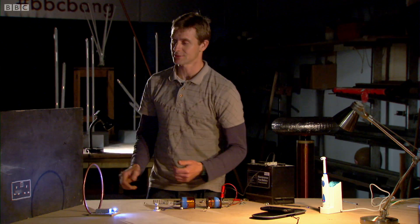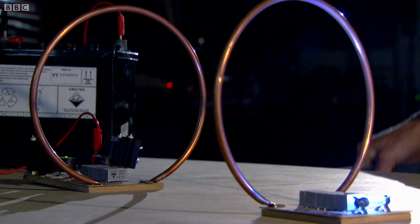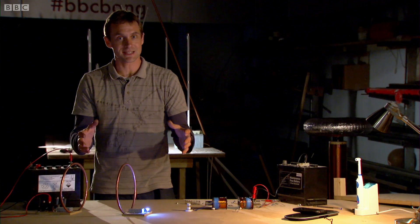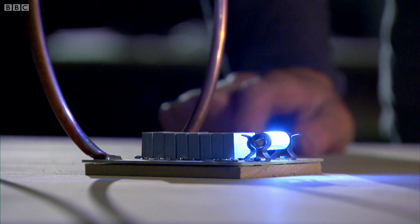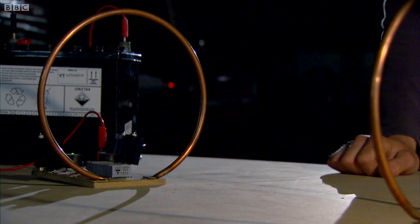So what's different? Whereas I was switching that on and off maybe once or twice a second at best, the electronics here switch it on and off a million times a second. And the faster you switch it, the greater its area of influence. But even with all that super-fast switching, it's still limited to a couple of feet — because magnetic fields drop off quite dramatically with distance.